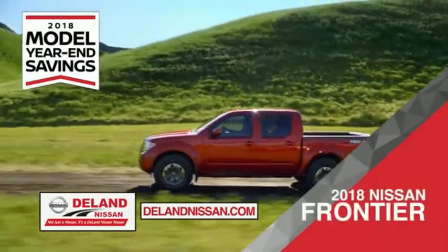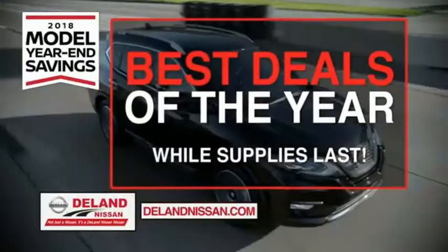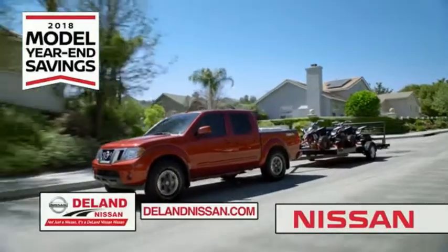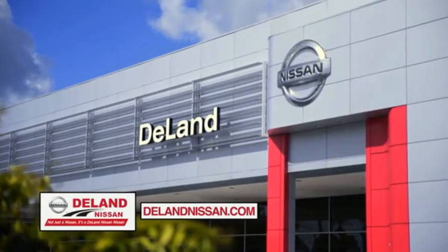Or you can work smart and play hard in the 2018 Nissan Frontier truck. Save big on all 2018 models before the end of the year, but only while supplies last. It's not just a Nissan — it's a Deland Nissan.